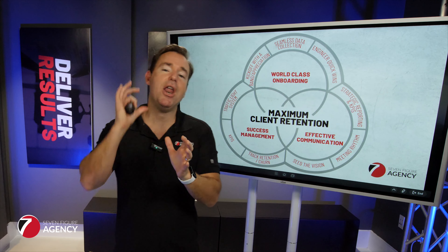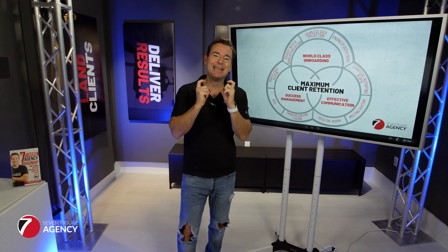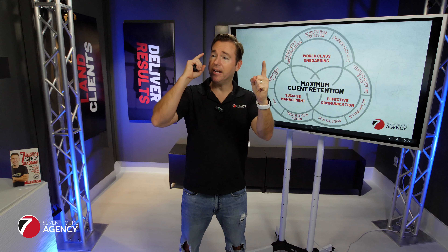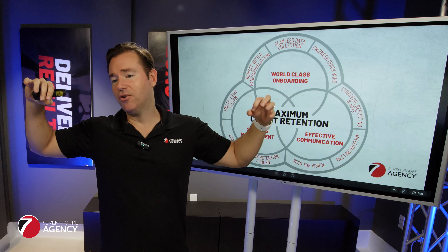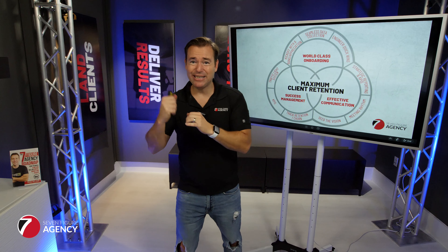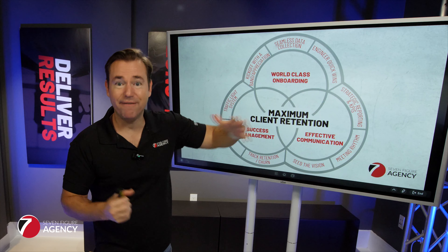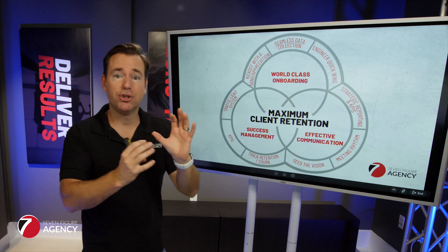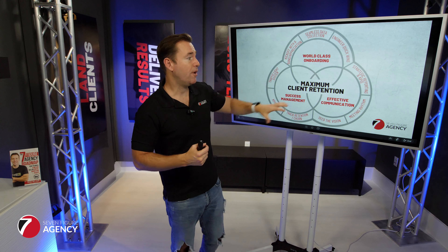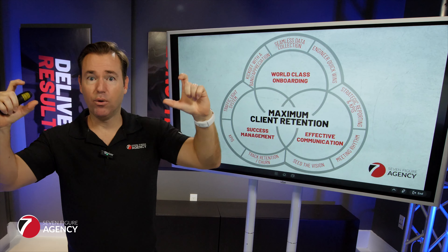When it comes to effective communication, we want to make sure we're not over-reporting and not hiding behind the technology. Number one, we want to dial in some strategic reporting and KPIs. Your client cares about one thing: did you generate a return on investment for me? Yes, we want to drive links, citations, rankings, and traffic — but at the end of the day, what they care about is how much did I spend, how many leads did I generate, and is there a return on investment? Make it easy for your client to clearly see what you actually did and what impact you're bringing to the table.